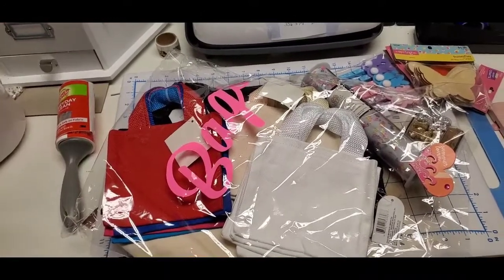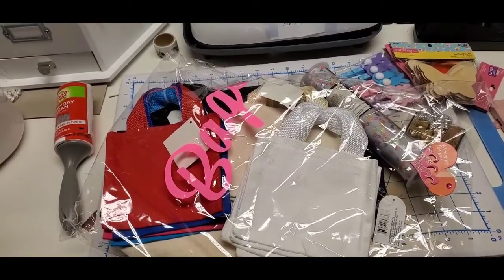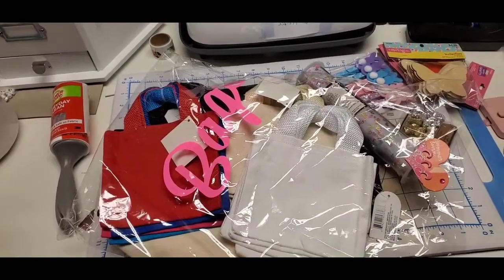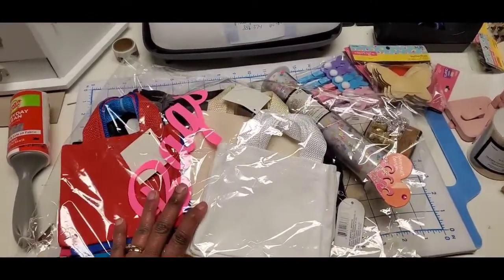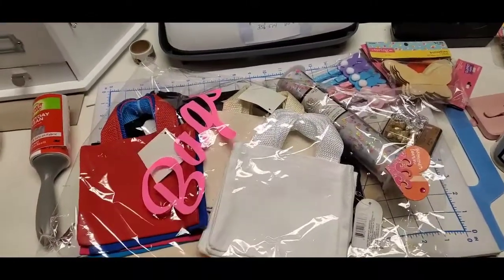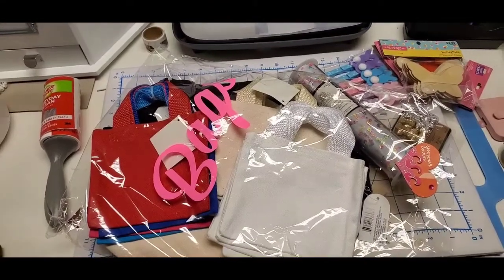But then a light went off and I remembered that Lady Cree — my girl, my sis — sent me a bag of bags. So I went and dug out the bag of bags and she labeled it so that I could find it. So y'all, we are going to alter up some bags. Stay tuned.